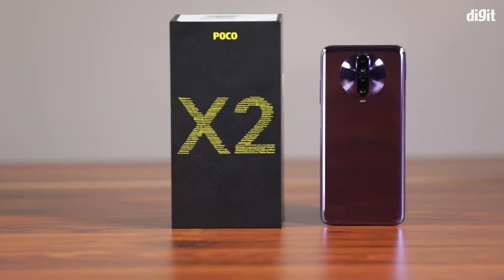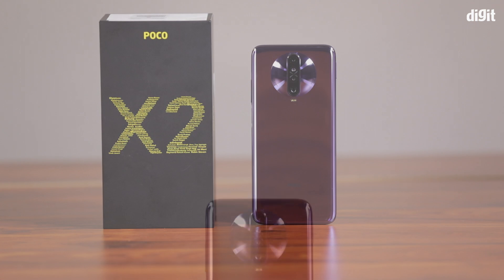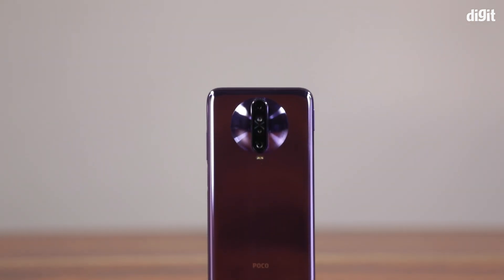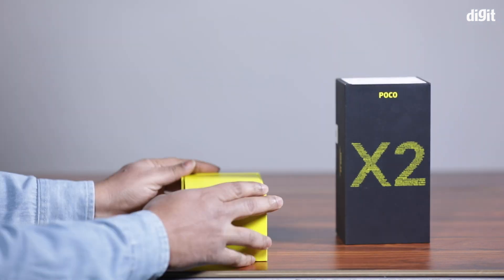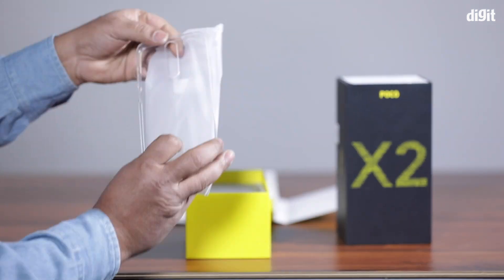Welcome to the Digit Family Unboxing. I am going to show you the top 5 features of the Poco X2. You can see the Poco X2's box here.